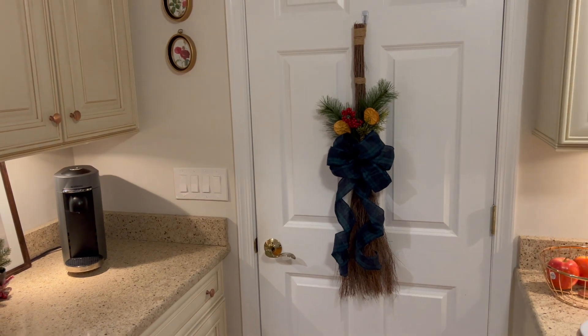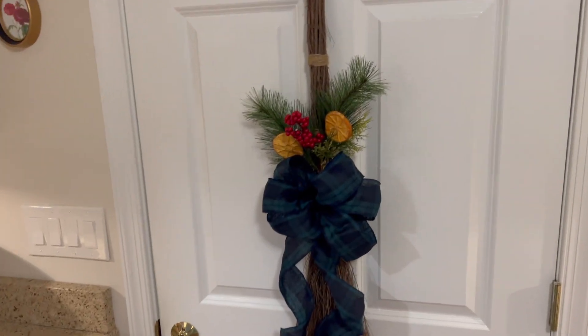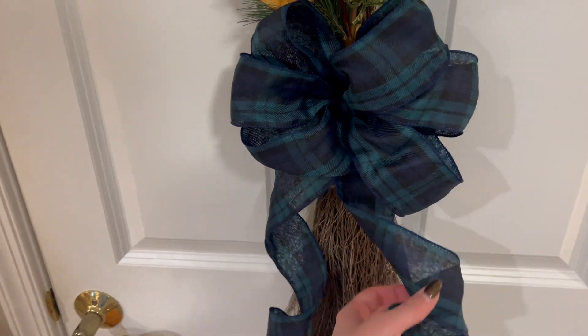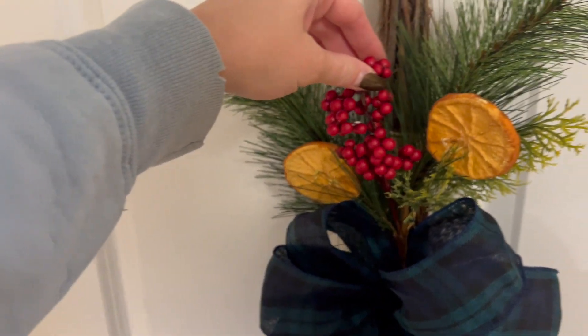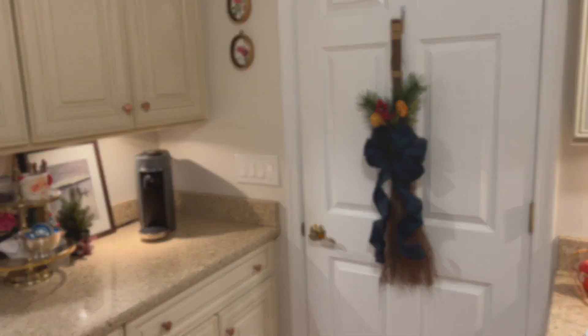Over on the door to the mudroom laundry room to the garage, I kept my cinnamon broom up from Halloween and just redecorated it for Christmas. I had this large twirly bow on here with a little pick, some faux berries and oranges — very yuletide kind of vibes.